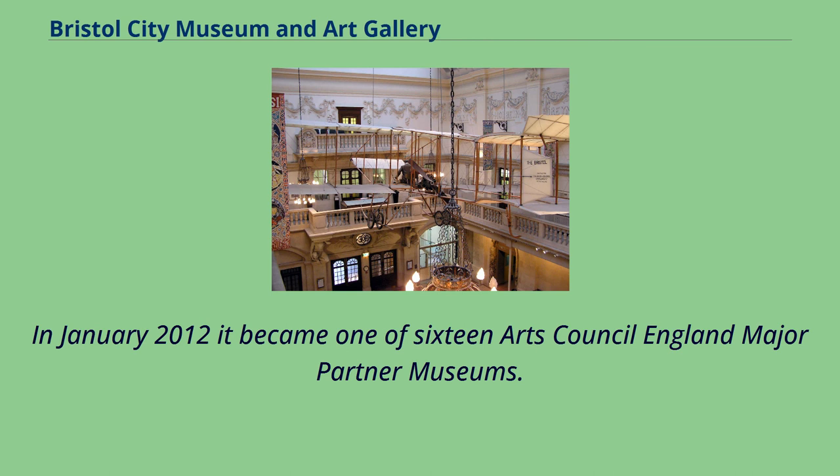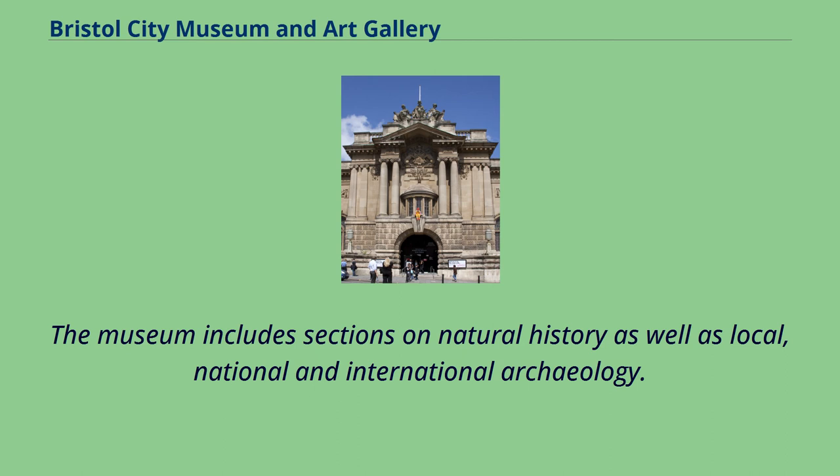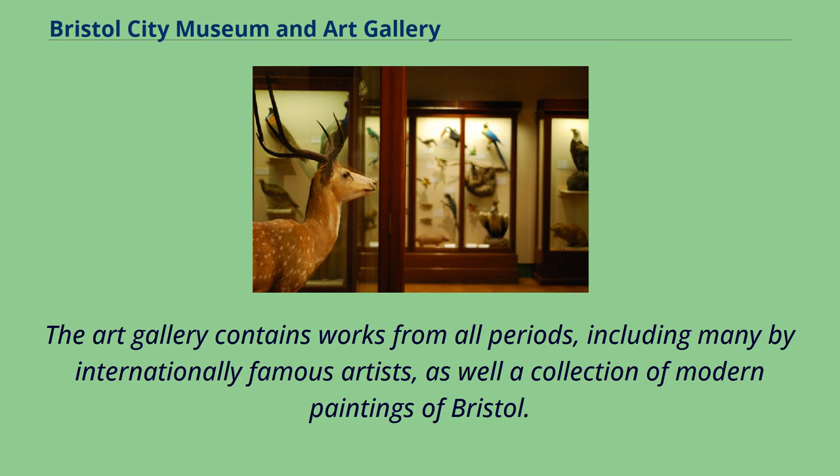The museum includes sections on natural history as well as local, national and international archaeology. The art gallery contains works from all periods, including many by internationally famous artists, as well as a collection of modern paintings of Bristol.